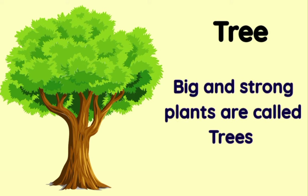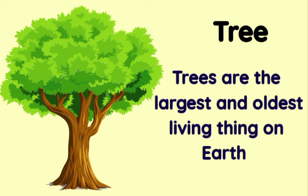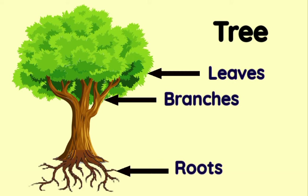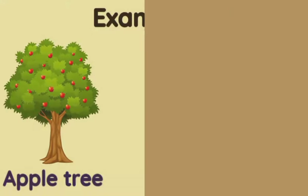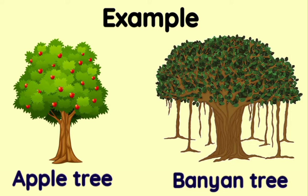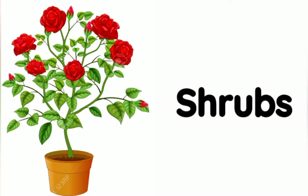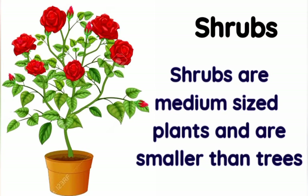Trees: big and strong plants are called trees. Trees are the largest and oldest living things on earth. They have roots, branches, leaves, and a hard woody stem called a trunk, such as the apple tree and banyan tree. However, a few big trees do not have branches, such as the coconut tree and palm tree.